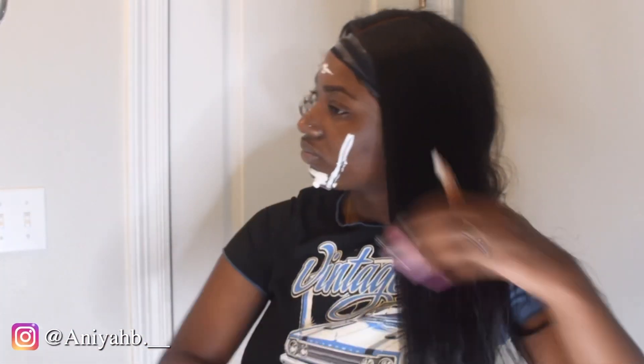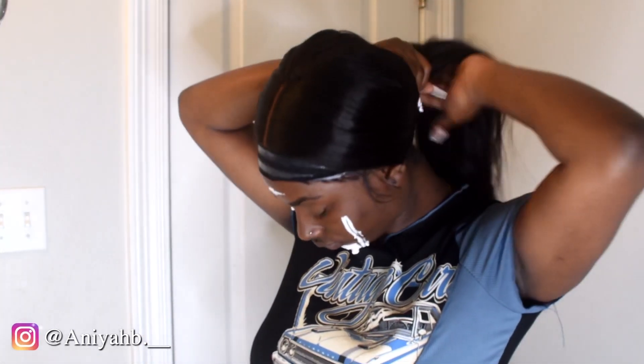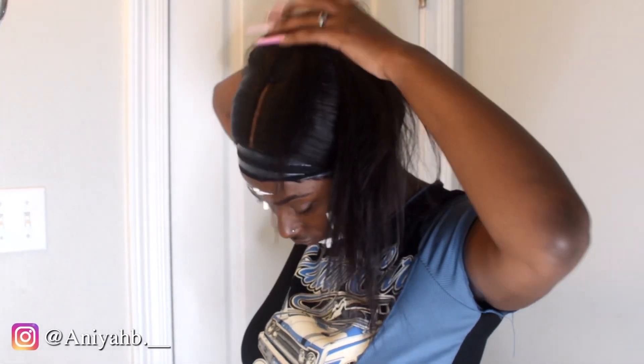Then I'm going to spray this heat protector spray — it just gives your hair a little moisture to it instead of it being dry, that's why I use that. Then I'm going to tie it up in a ponytail, pin it up, and put my pretty pink silk bonnet on. Pin your hair up before you get in the shower so it doesn't get all wet.